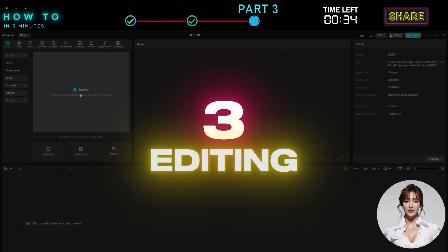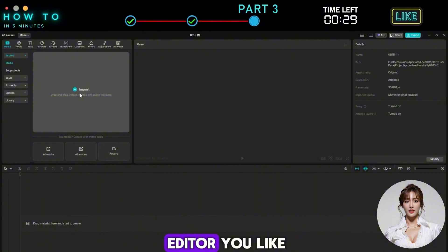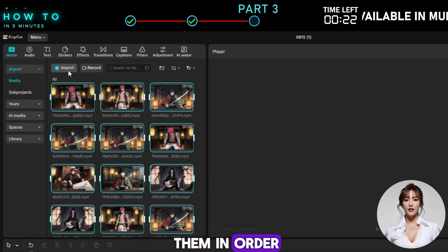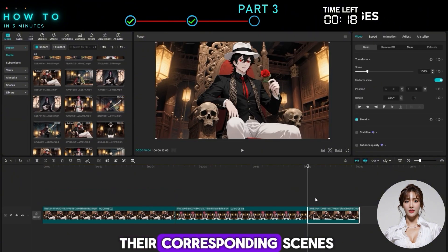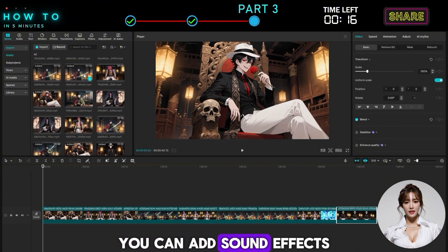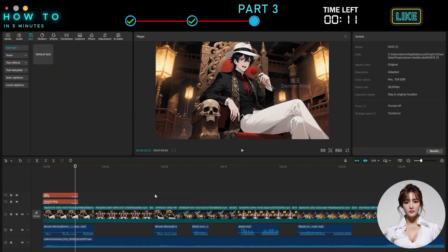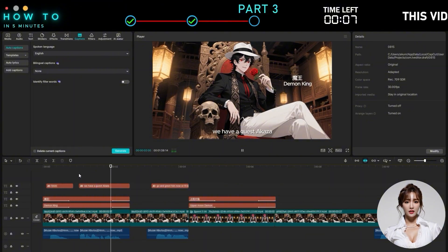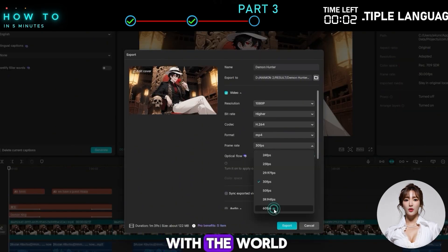Step 3: Editing. Now it's time to bring everything together in a video editor. You can use any editor you like, but in this example I'll use CapCut. First, import all the Animon Studio videos and arrange them in order. Then import the voices you created with Fish Audio and match them with their corresponding scenes. You can add sound effects, background music, and subtitles to make your project look more professional. Once everything looks good, export your final video and share your creation with the world.